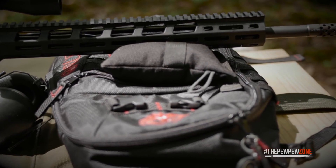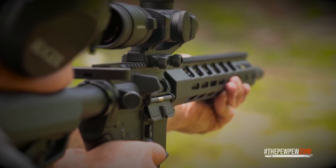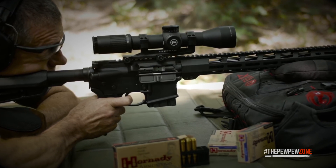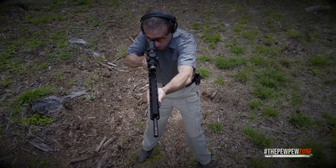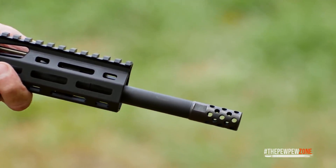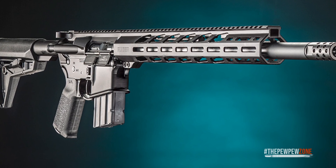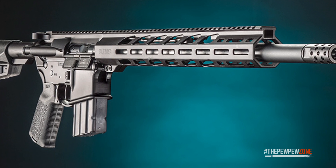The barrel is composed of 4140 chrome moly steel that has been cold hammer forged and coated with a corrosion-resistant nitride coating. It has a thick profile for the first 6 inches, then narrows. A 0.7-inch barrel may be found on the front of the handguard. The AR-556 MPR's balancing point lies slightly under the front takedown pin with the stock fully extended, which is appropriate for an 18-inch barreled rifle. Features include a forward assist, dust cover, brass deflector, an elevation-adjustable fixed front sight, and Ruger flip-up rear sights.